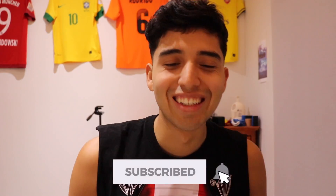Guys, if you really enjoy these videos, give this video a big thumbs up, comment down below what your thoughts are. And also hit that subscribe button. Hit it right now, it's right there.